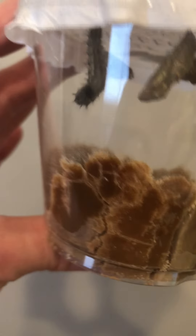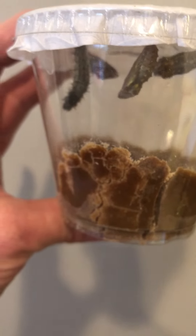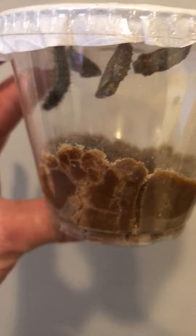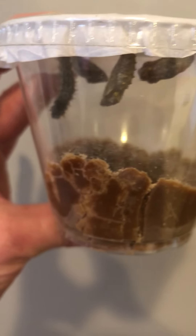I just wanted to give you an update. They're still wiggling quite a bit, and I think by tomorrow when we have our first grade meeting, we'll be able to take the lid off and attach them to the top of our butterfly garden. I am so excited and I can't wait for you guys to see it tomorrow. Okay guys, have a great day!